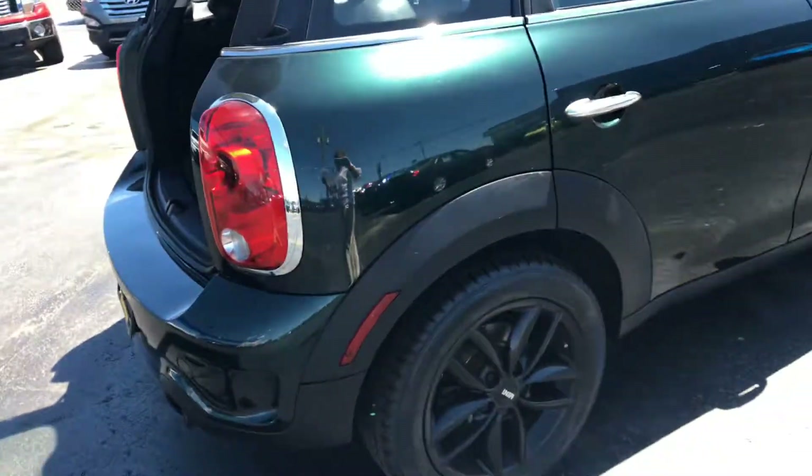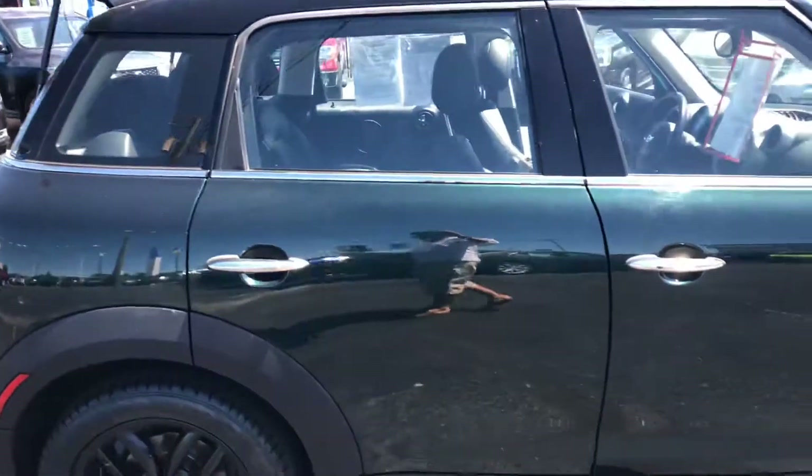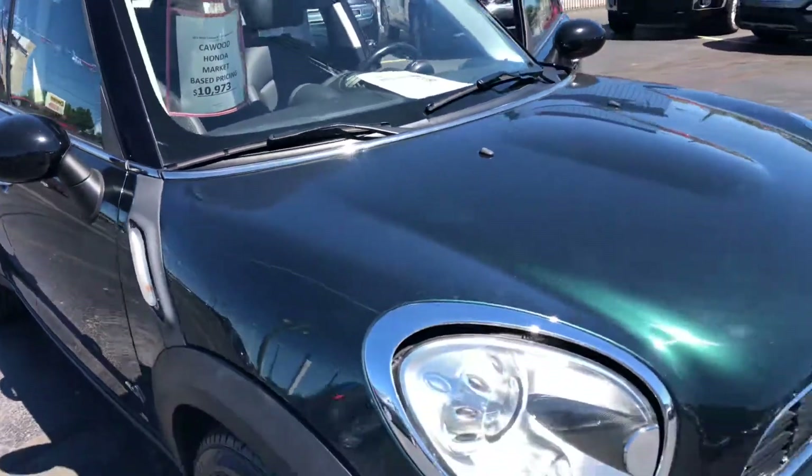Again, this is a 2011 Mini Cooper S Countryman Series, 98,000 miles. You can see it here at KWood Auto. It is on sale for $10,973.